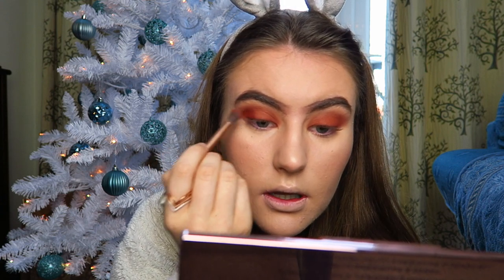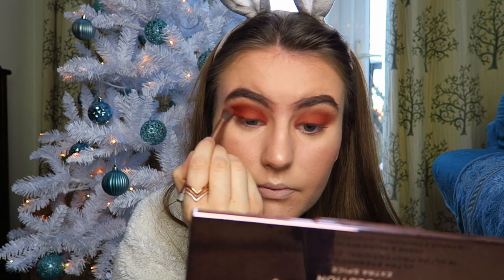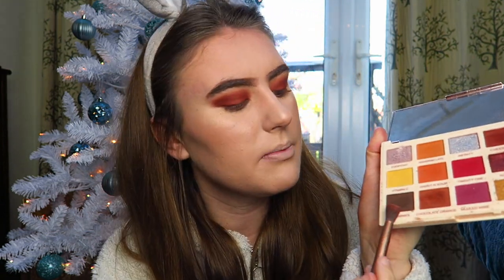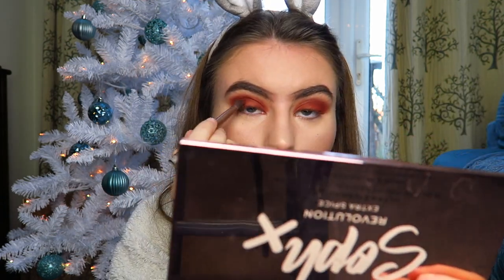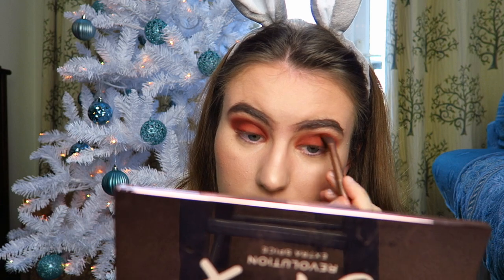I'm now going to deepen this up slightly in the crease using the shade Cheesecake. I take that on the outer corner, halfway to the outer corner, then in the crease and bring it through. By the way this is a completely matte eyeshadow look - no shimmer at all which I quite like. Then to deepen up the outer corner I'm going to take the shade Brownies and really focus that on the outer corner to add definition.